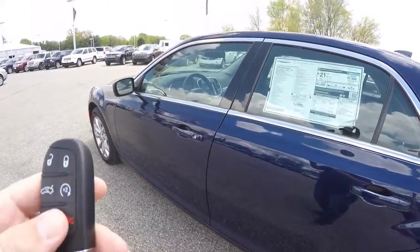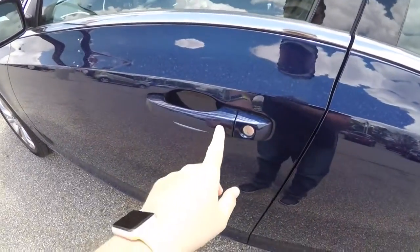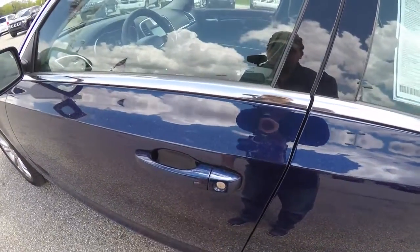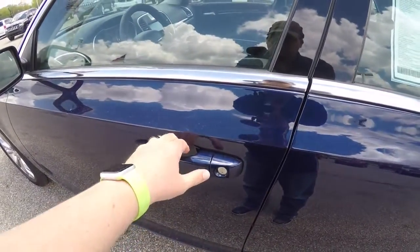To utilize the keyless enter and go, just keep the key fob in your purse or pocket. To lock the vehicle, locate the black button on the door handle. To unlock, just grab the handle as you would to open it — touch sensors will unlock the vehicle.